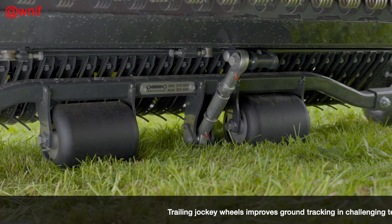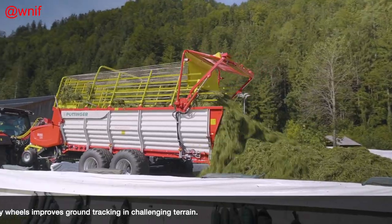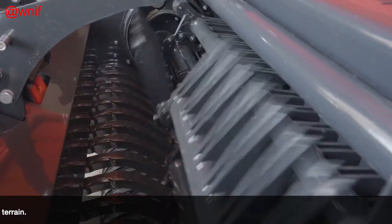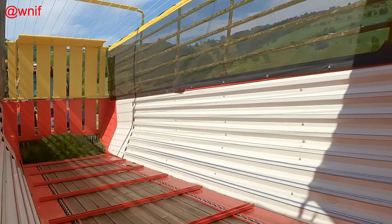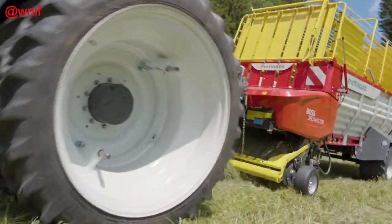Greasing points on the conveyor system and the maintenance-free V-belt drive on the pickup make maintenance simple on the Boss 3000. The chain drive on the loading unit is greased by a lubrication system as standard, and if any maintenance is needed, the wagon indicates the job on the service counter, which is also standard.